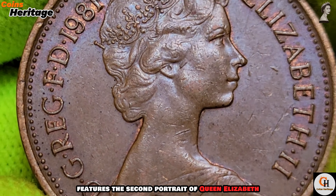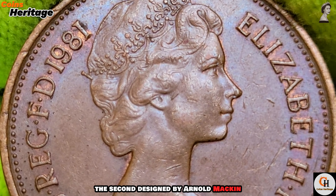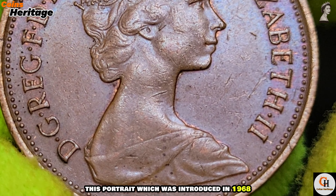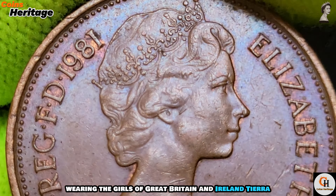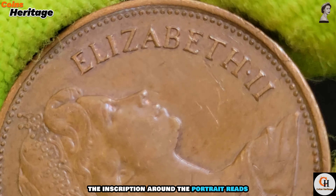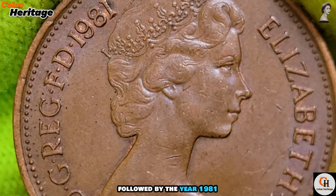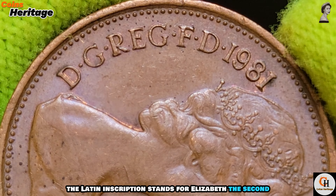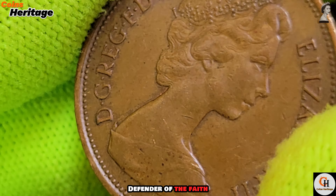Design obverse: the obverse of the 1981 two new pence coin features the second portrait of Queen Elizabeth II, designed by Arnold Machin. This portrait, introduced in 1968, depicts the queen wearing the Girls of Great Britain and Ireland tiara. The inscription around the portrait reads 'Elizabeth the Second, DG Reg FD,' followed by the year 1981.